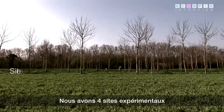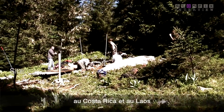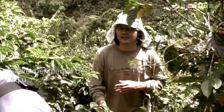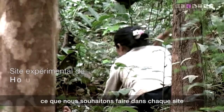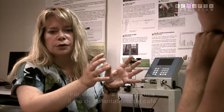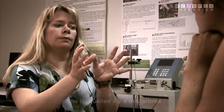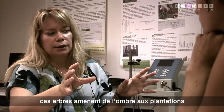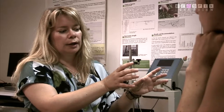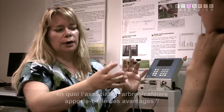We have four field sites: a Mediterranean field site, a field site in the French Alps with a subalpine natural forest, a field site in Costa Rica and a field site in Laos. In Costa Rica we have a coffee plantation with shade trees, and we want to look at whether it's better to have coffee on its own, mixed with shade trees, or mixed with another species.